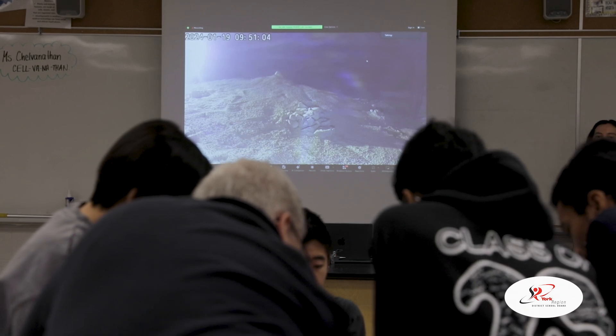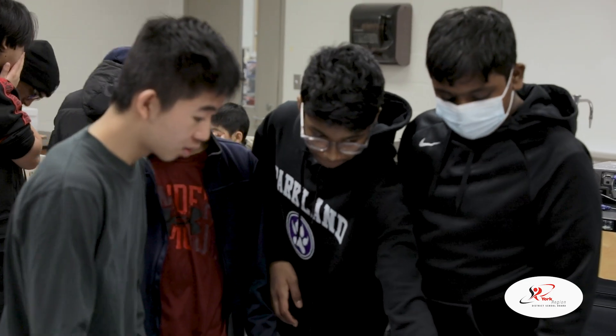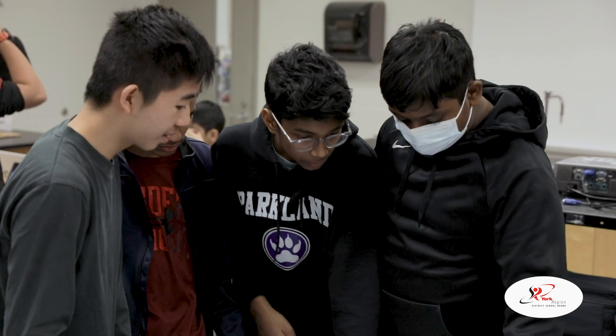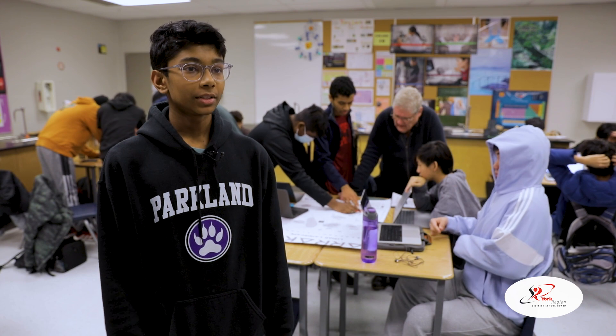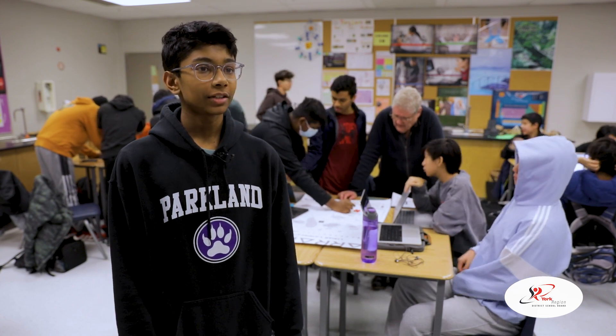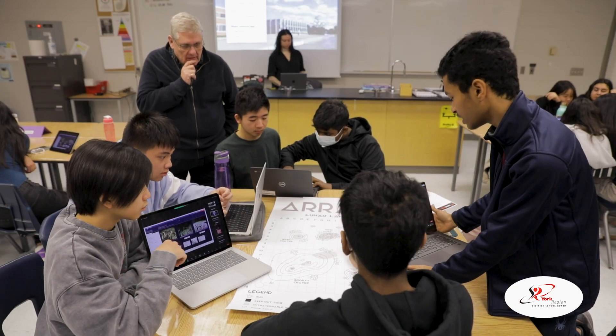I feel like it's a special opportunity. I'm very happy that we actually got into this competition through our teacher, and just working together in a team with different jobs is very, very nice. I think it's more of a real-life application for them rather than just reading about stuff in a textbook.